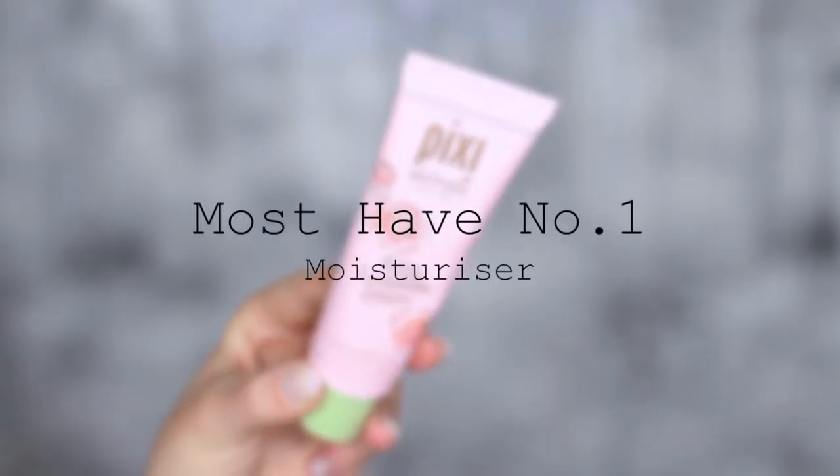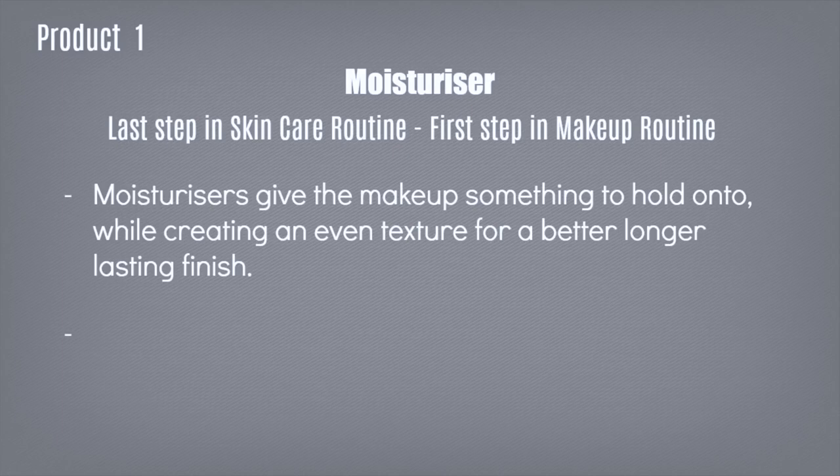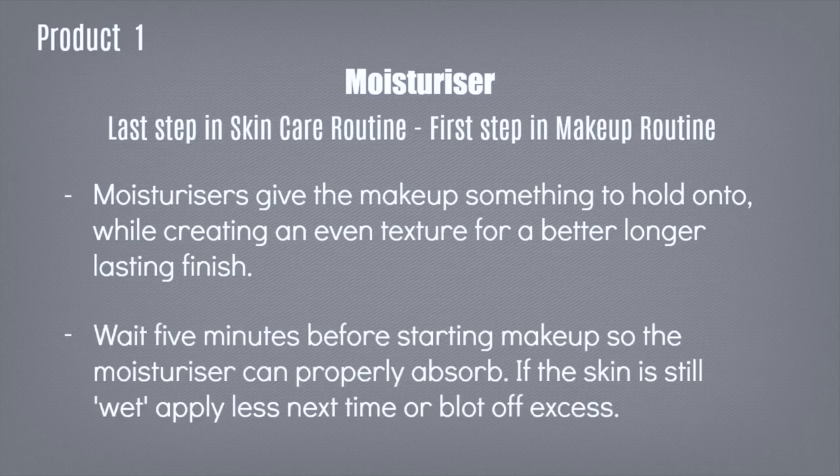Your first must-have product is your moisturizer. It's the last step in your skincare routine, which then becomes the first step in your makeup routine. Your moisturizer gives your makeup something to hold on to — even if you're using powders, you have to apply a moisturizer first to help even out the texture and give you a better long-lasting finish. Wait about five minutes after applying so it fully absorbs. If your skin still feels wet, you're over-applying — blot off the excess and use less next time.